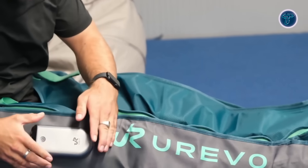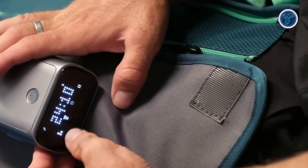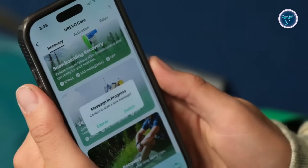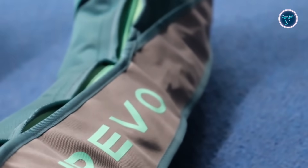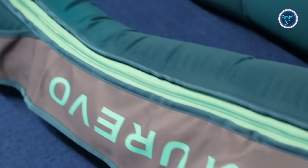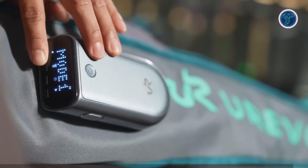With eight intensity levels ranging from 80 to 220 millimeters of mercury, users can customize their recovery sessions, while three heating levels provide soothing warmth to the feet for improved blood flow. What sets these boots apart is their integration with the Urevo Smart Coach app, which uses high-precision sensors and AI algorithms to assess muscle conditions, recommend massage modes, and provide real-time recovery insights after each session.